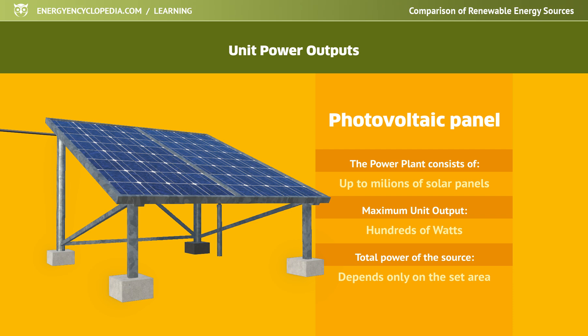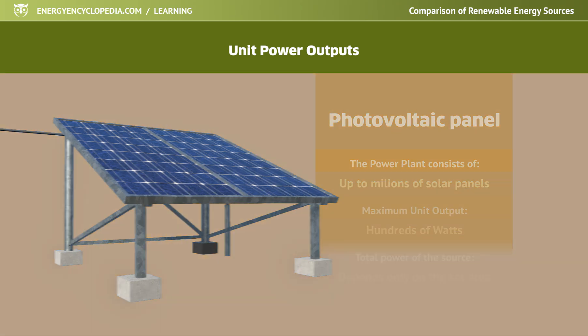To give you an idea, panels for an output of 1 kilowatt take up about 10 square meters, and produce approximately 1 megawatt hour of electricity per year.